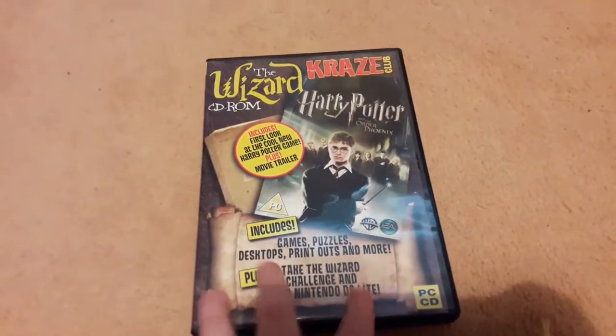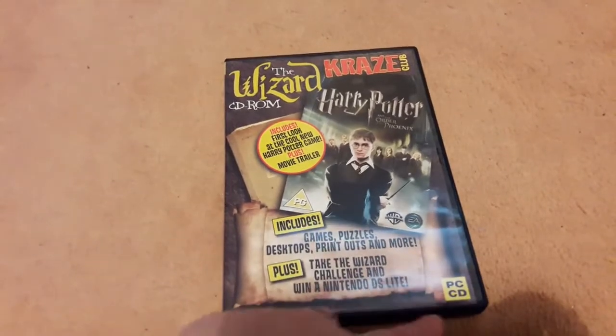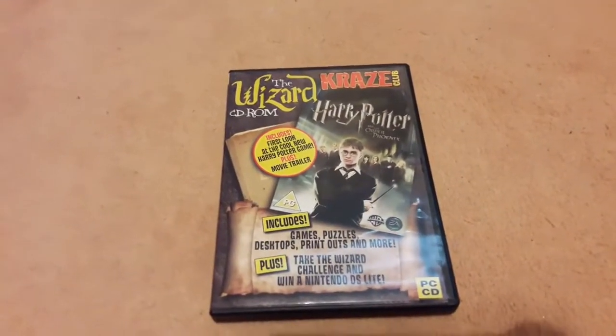And finally I have this Wizard CD-ROM, which I'm not quite sure what it is. It includes games, puzzles, printouts — I don't think it's an actual DVD. It's one of those things that you put on your laptop years ago — I remember these — and you get like posters and things like that.